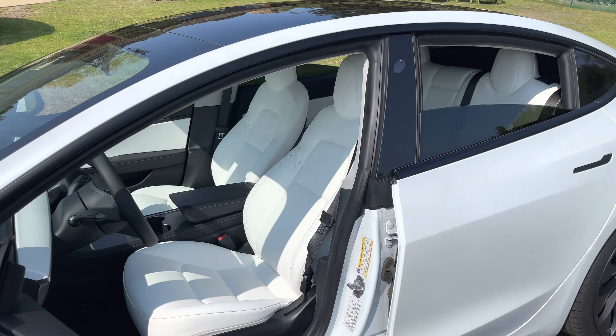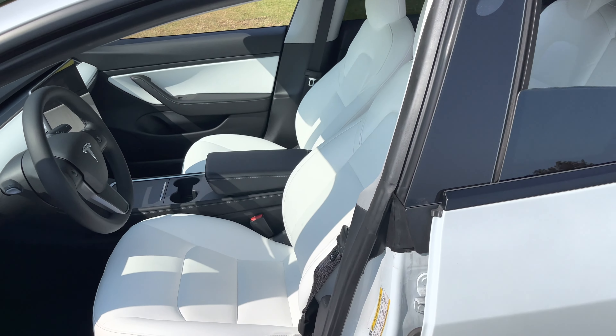Hi everyone, welcome to my channel. In today's video we're talking about Tesla's premium white interior and how it held after 25,000 miles.